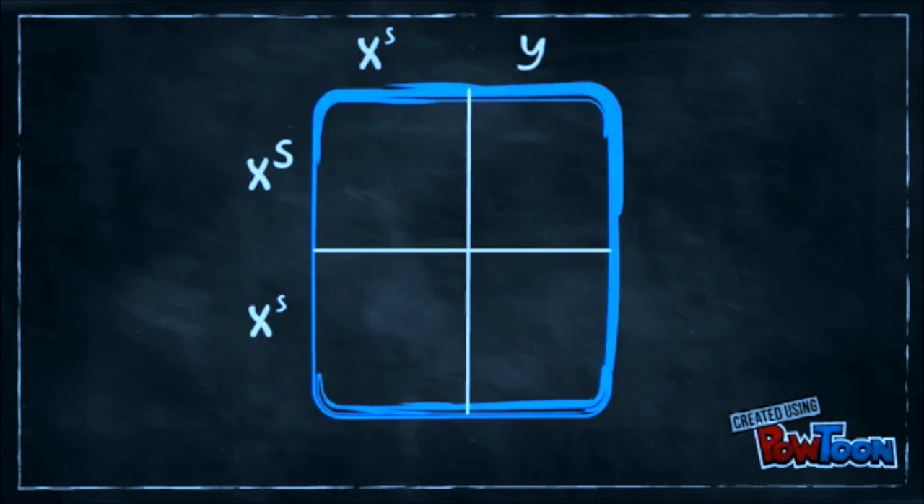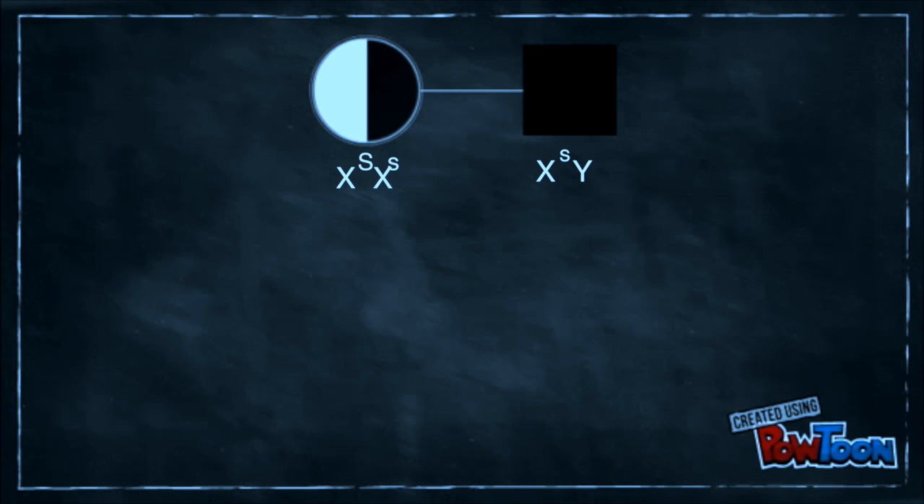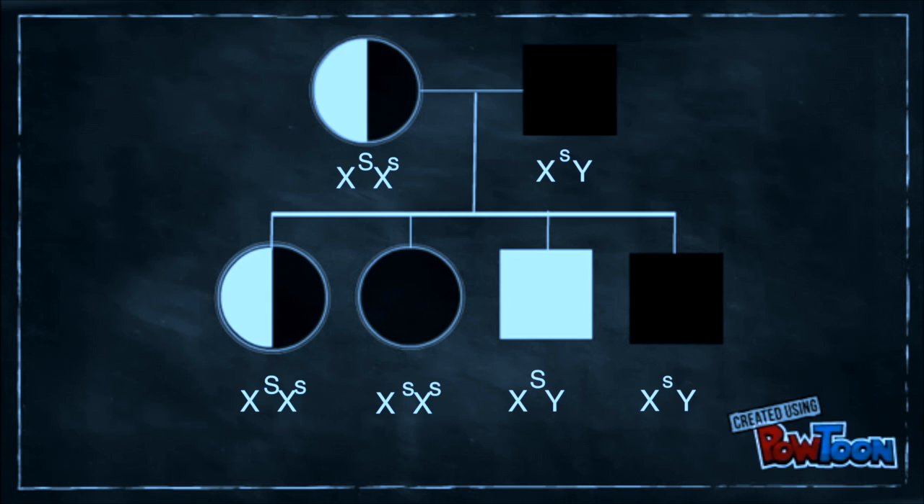The second scenario would show a cross between a heterozygous dominant female and a recessive male. In this case, the offspring should come out with a 1 to 1 ratio. By viewing this pedigree, we can see that the offspring ends up with one female carrier, one affected female, one normal male, and one affected male.